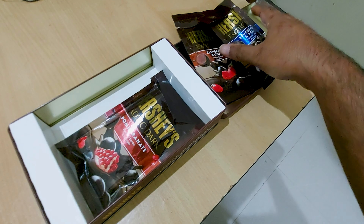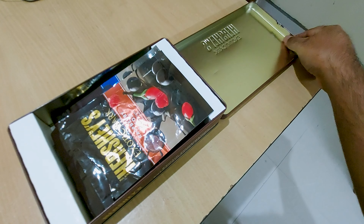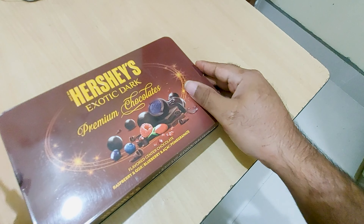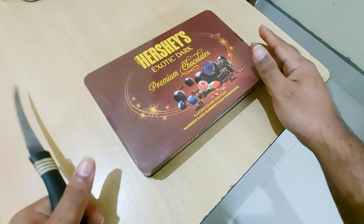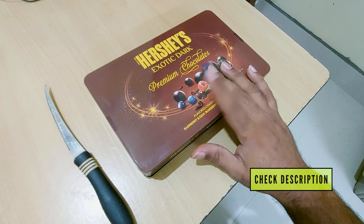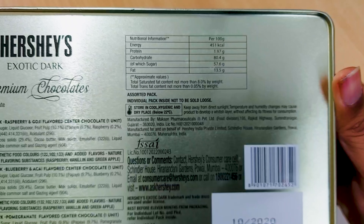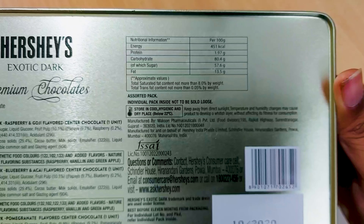So if you are planning to gift someone, try this premium dark chocolate gift pack. The link to buy it is in the video description — check it out. You can also buy it from local grocery stores.